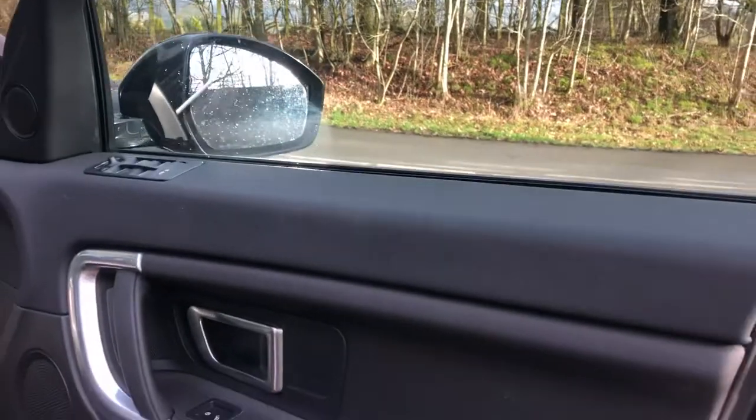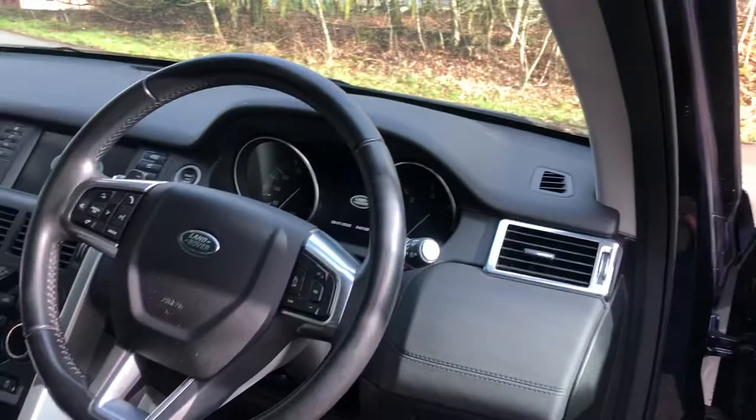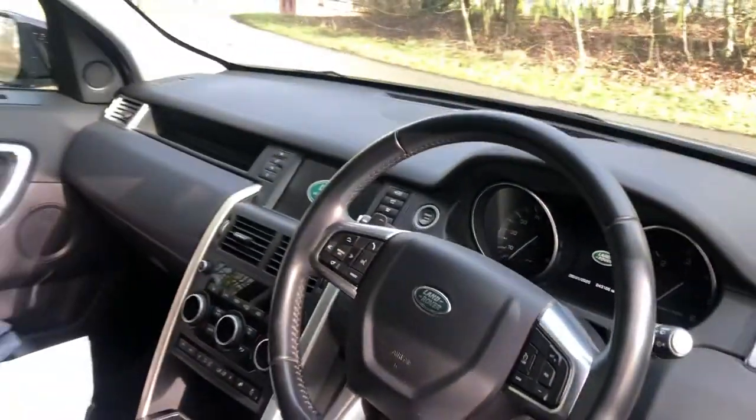As we enter into the vehicle itself, we have the controls for the front and rear electric windows, heated and electronic folding mirrors. The vehicle does come with a leather multifunctional steering wheel with controls for cruise control and Bluetooth telephone.